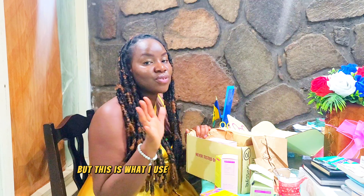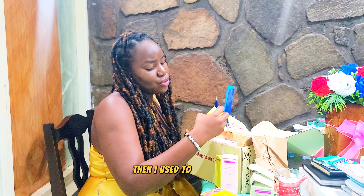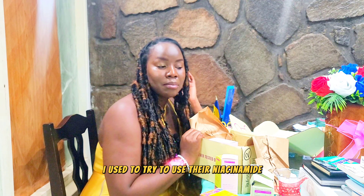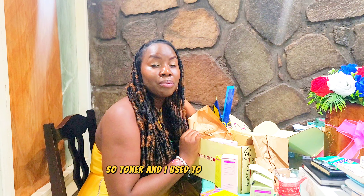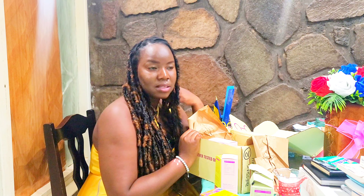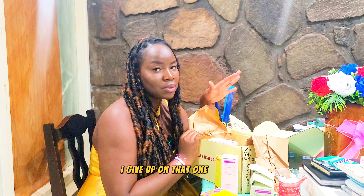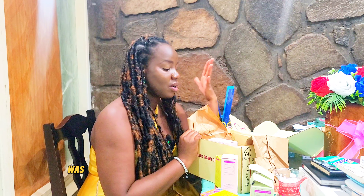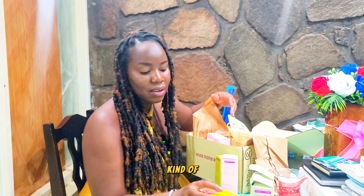These are not all the skin products I use, but this is what I use from Good Molecules. I used to try their niacinamide toner, but that used to burn my face — I'm not sure why, it just never worked for me. So I gave up on that one entirely and switched to stuff that was comfortable for my face.